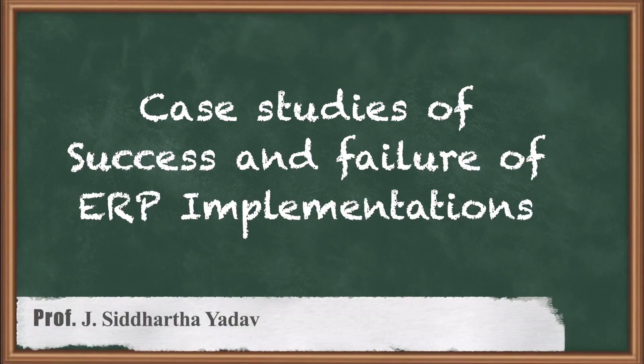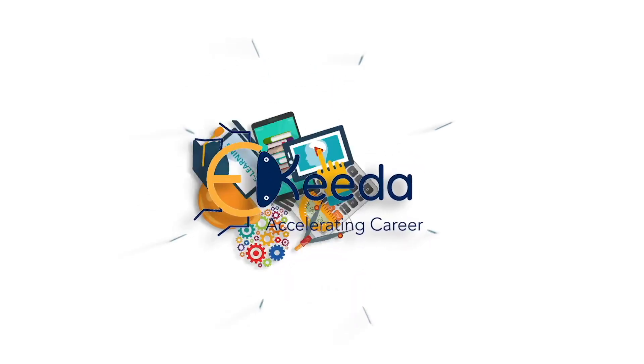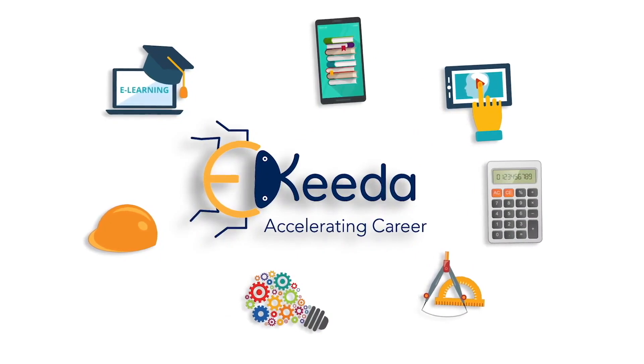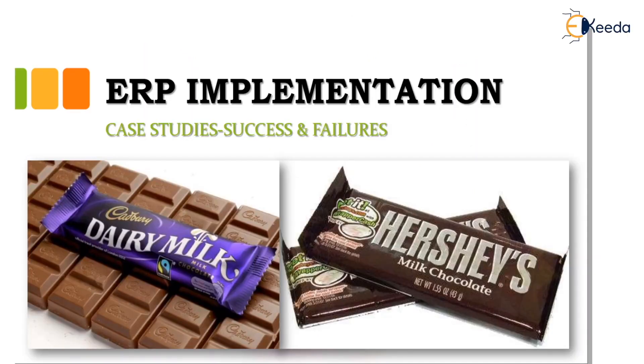Hi all, welcome to this course on PPC. Today we will be learning about ERP implementation — specifically an ERP implementation with a case study which was successful and which was a failure. We are including two case studies here.